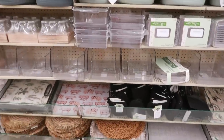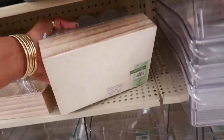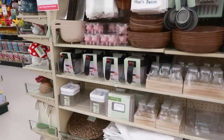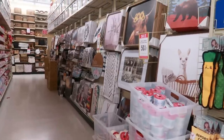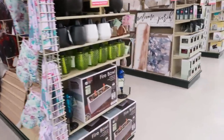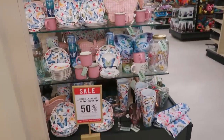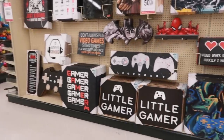You have all kinds of containers down here — comes in at $6, $18.99. 'Love is in the air.' Oh nope, that's bacon. More pictures down there. All the butterfly stuff. And then more gaming stuff over here — 'Little Gamer.' I like that.